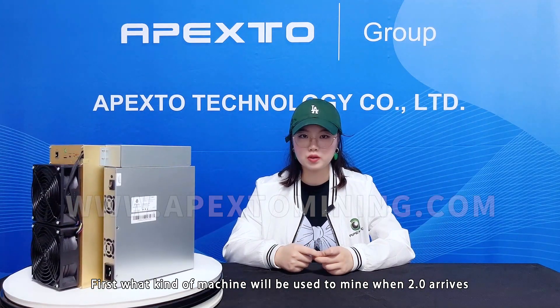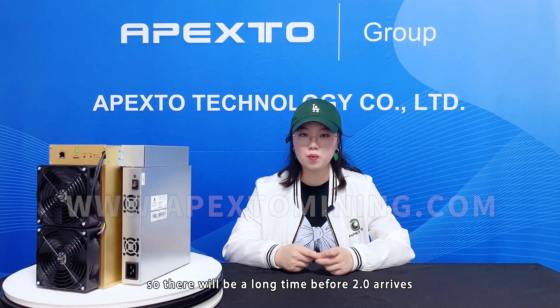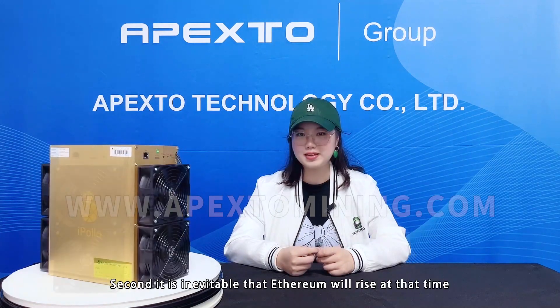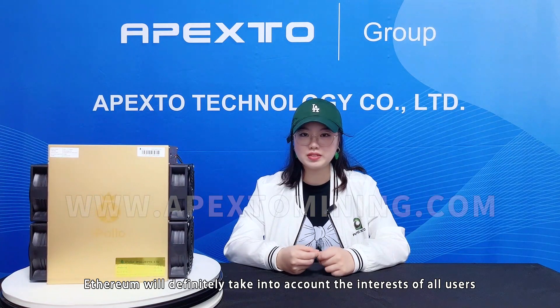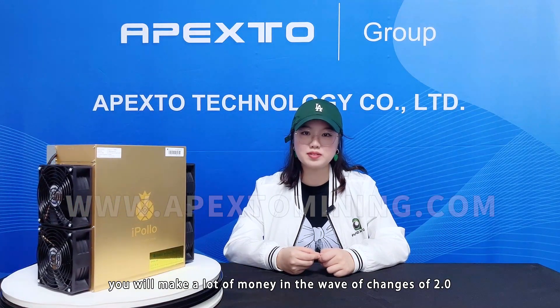First, it is unclear what kind of machine will be used to mine when 2.0 arrives, and there will be a long time before 2.0 arrives. Second, it is inevitable that Ethereum will rise at that time. Ethereum will definitely take into account the interests of all users. So as long as you can hold the coin, you will make a lot of money in the wave of changes brought by 2.0.